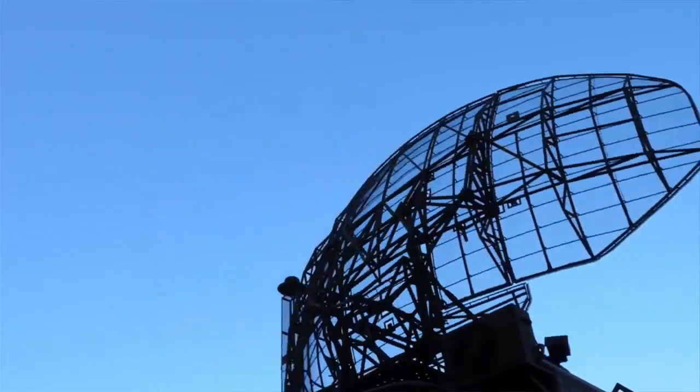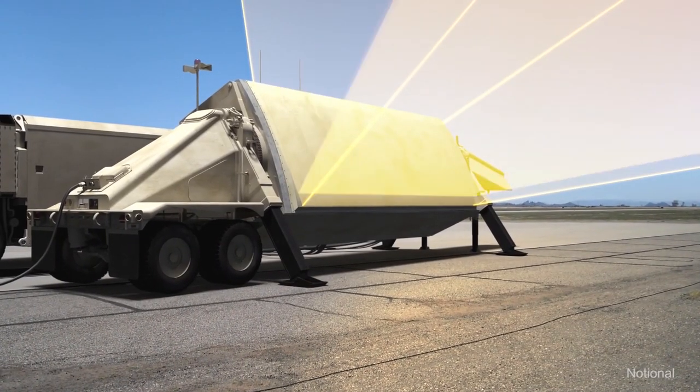Can you talk to us about Raytheon's product portfolio and perhaps some of the new technology advancements you're making? Sure. Radars are a part of Raytheon's lifeblood. After 60 years of making radars, we have quite a portfolio that we can bring into the missile defense mission space.